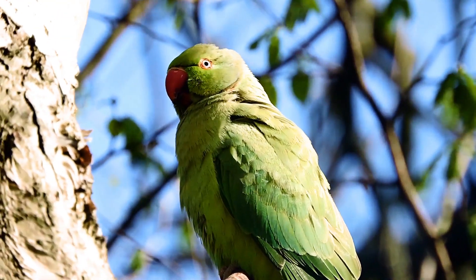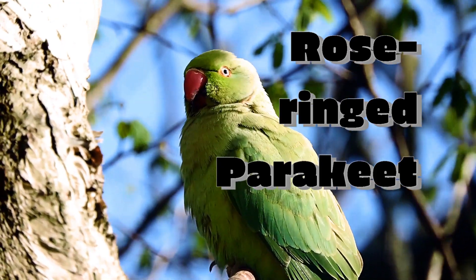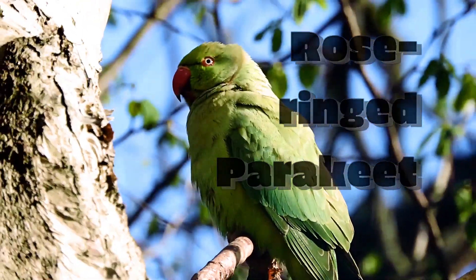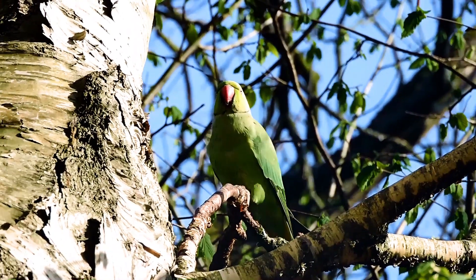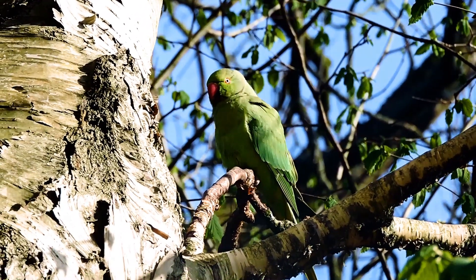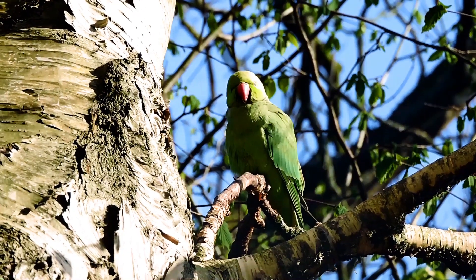Hello there. Today we have the Rose-Ringed Parakeet. This is a South Asian and Sub-Saharan African species, but it was introduced or escaped in European regions throughout, including these ones found in Amsterdam in the Netherlands.